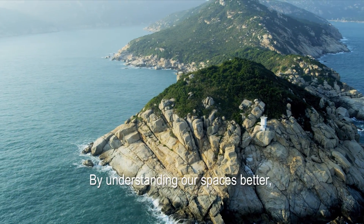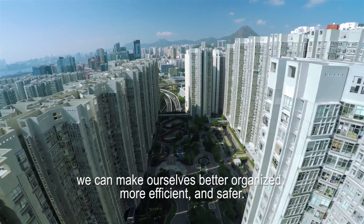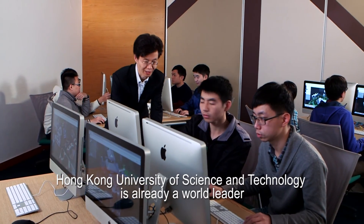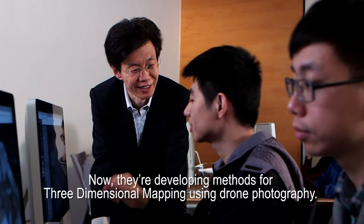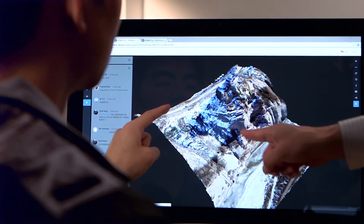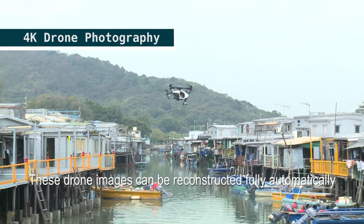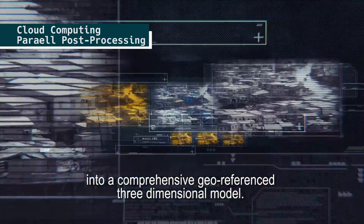By understanding our spaces better, we can make ourselves better organized, more efficient and safer. The Hong Kong University of Science and Technology is already a world leader in computer vision and 3D reconstruction. Now they're developing methods for three-dimensional mapping using drone photography. So how does it work?